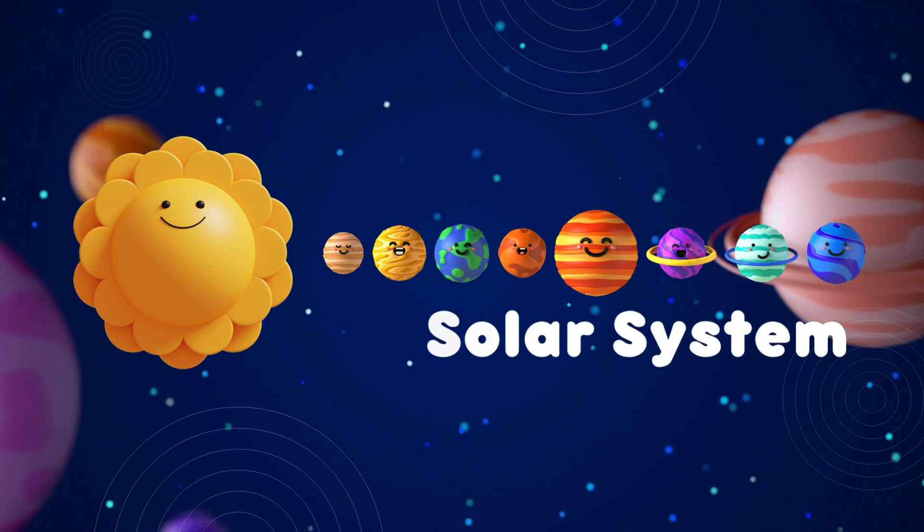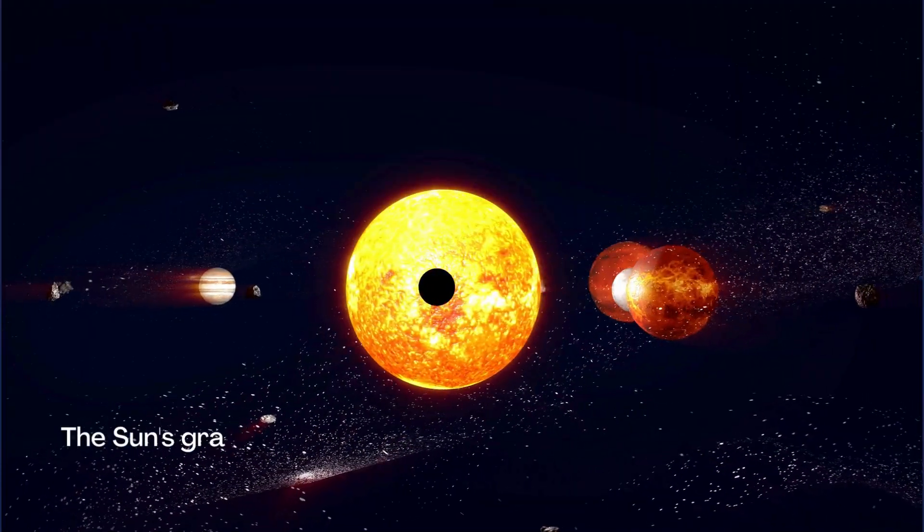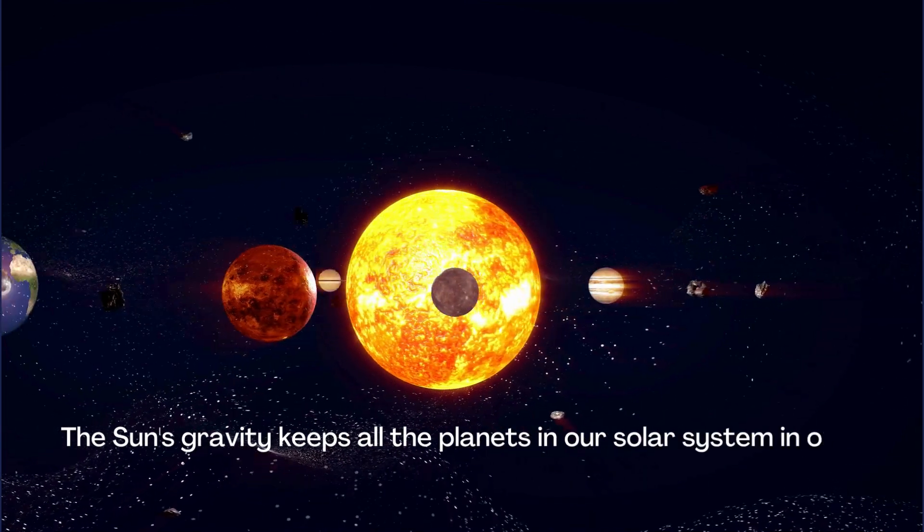Solar System. The Sun's gravity keeps all the planets in our solar system in orbit around it.